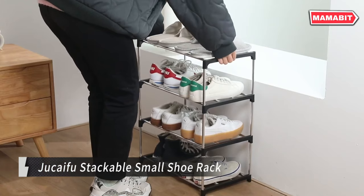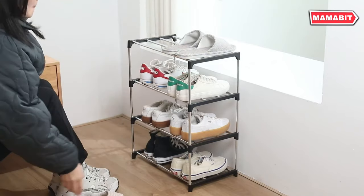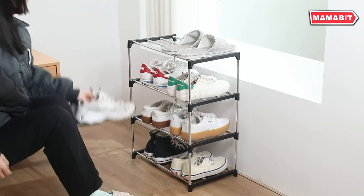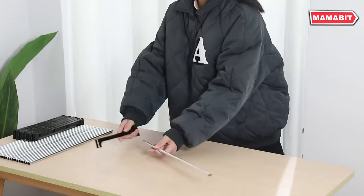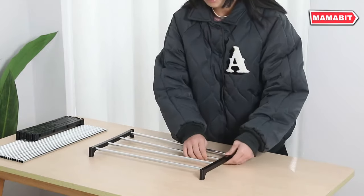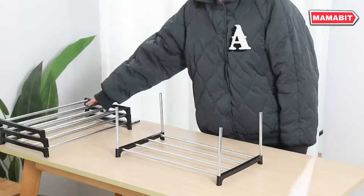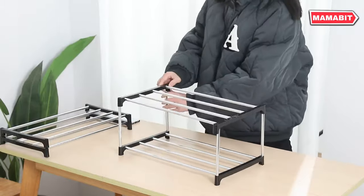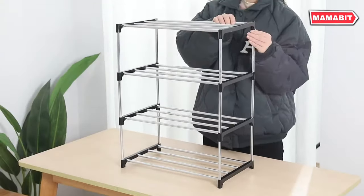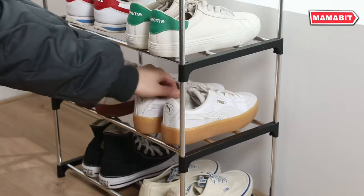Organize your footwear with ease using the Jukefu Stackable Small Shoe Rack. Simply attach the tubes to the plastic connectors and your rack is ready to use — no tools required, making setup quick and hassle-free. Designed with space-saving in mind, these racks are stackable. Add multiple units vertically to maximize storage without increasing your footprint, perfect for small spaces. Use it in dormitories, bathrooms, doorways, or any area where you need extra storage.